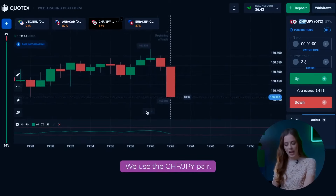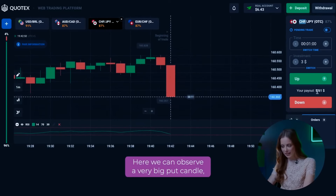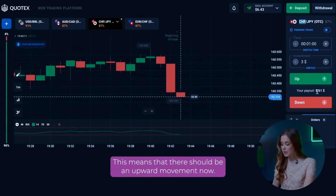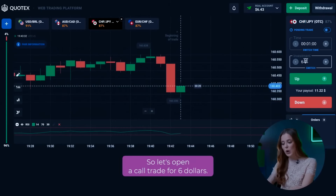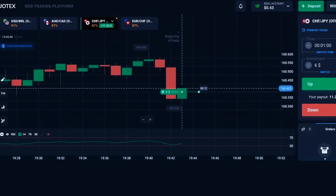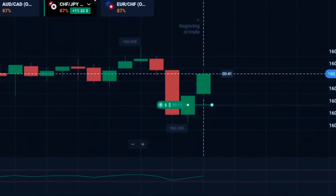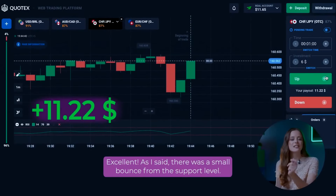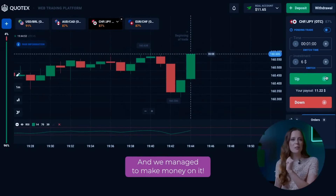We use the CHF and JPY pair. Here we can observe a very big put candle which touches the lower line of the RSI indicator. This means that there should be an upward movement now. So let's open a call trade for $6. Excellent! As I said, there was a small bounce from the support level and we managed to make money on it.